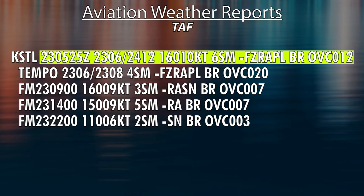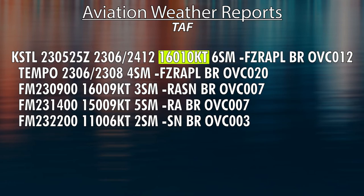The first line describes the weather from when the report was issued until the next line. St. Louis from 0525 Zulu is supposed to have winds from 160 at 10 knots, 6 miles of visibility, freezing rain pellets, and mist, overcast at 1,200. The next line says that a temporary weather condition will exist between 6 and 8 Zulu on the 23rd, which is 4 miles, freezing rain pellets, mist, overcast at 2,000.